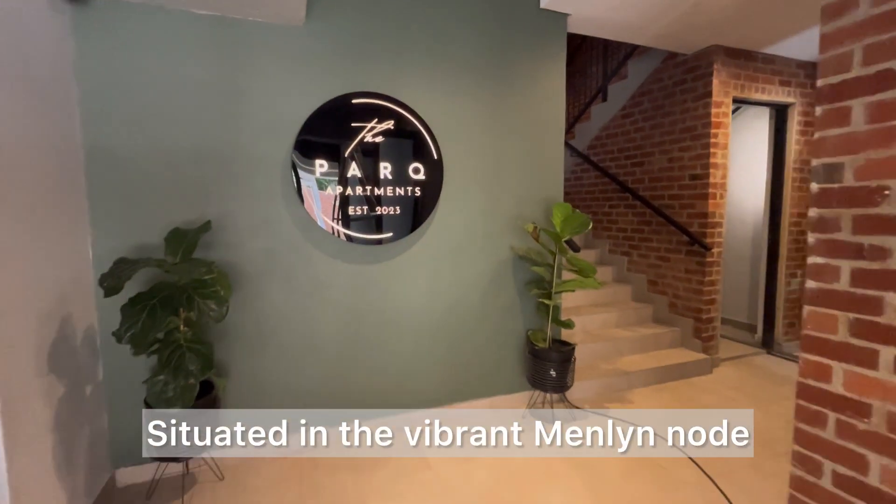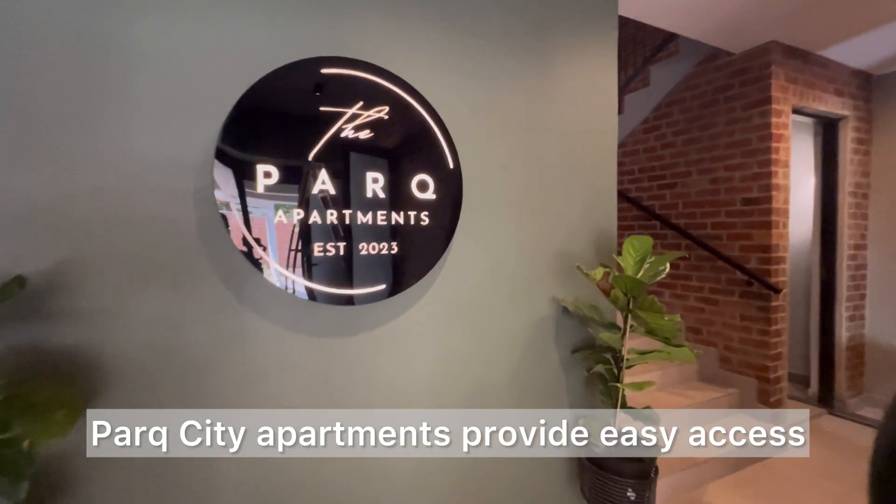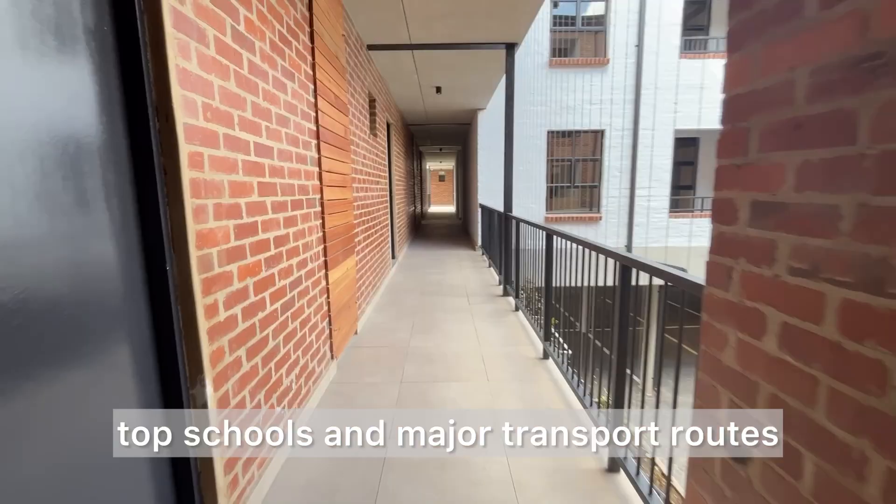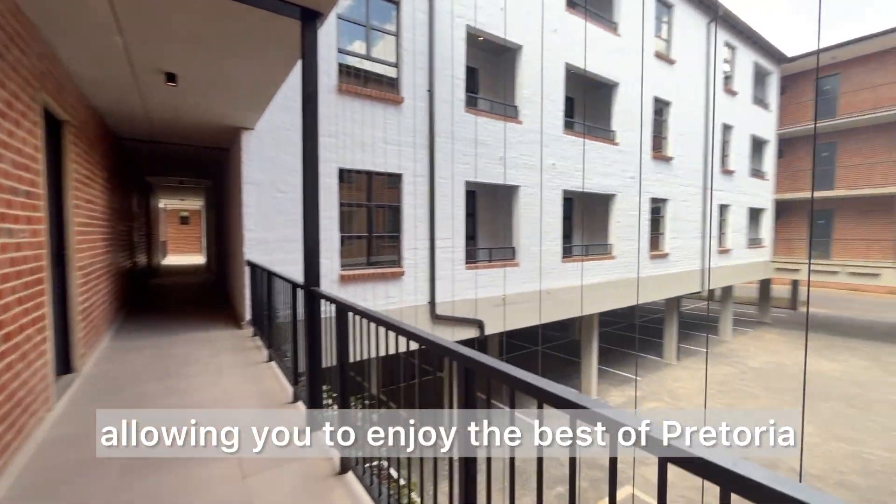Situated in the vibrant Menlyn node, Park City Apartments provide easy access to shopping centers, fine dining, top schools and major transport routes, allowing you to enjoy the best of Pretoria.